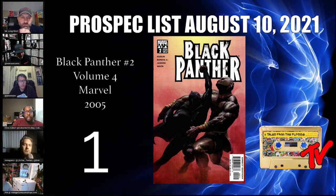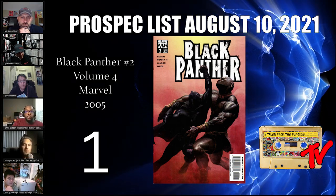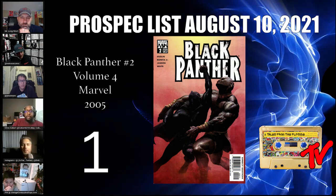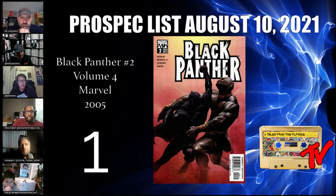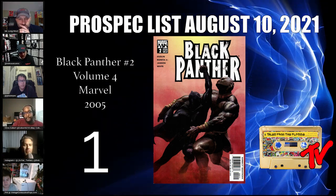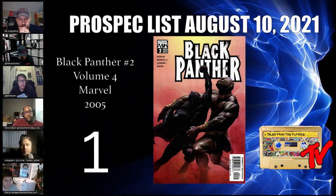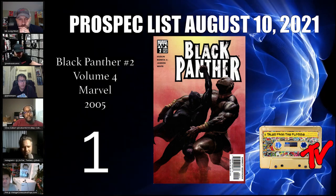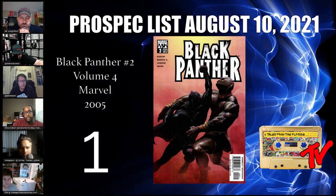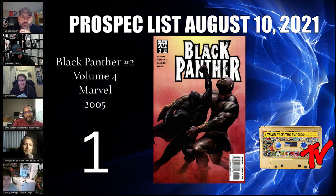This book was ordered to the tune of around 47,000 by retailers, and newsstand copies exist. Highly recommend picking up a copy now — or buy raw, put it in the hands of a qualified presser, and see what happens. This is a tough book in high grade because of the indigo or red spine area — spine ticks and stress marks appear frequently there. 9.8s should carry a premium just because of how difficult it is to press. Thank you everyone for watching the Prospect List — make sure to like and subscribe, and we'll catch you on the flip side.